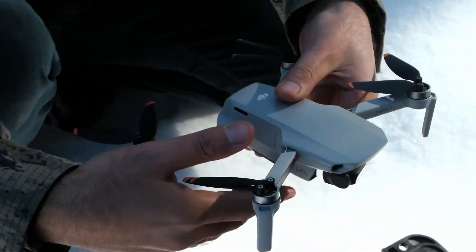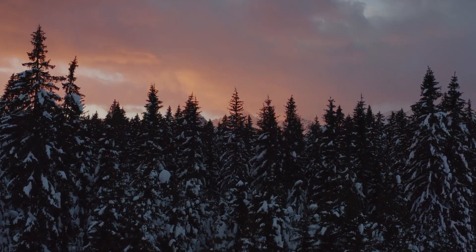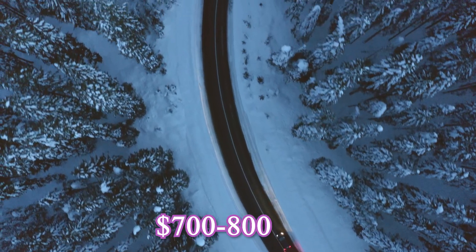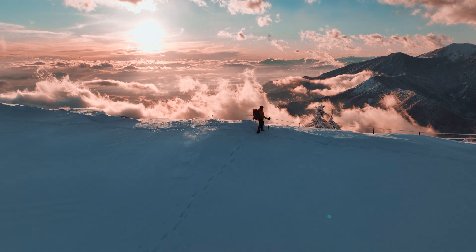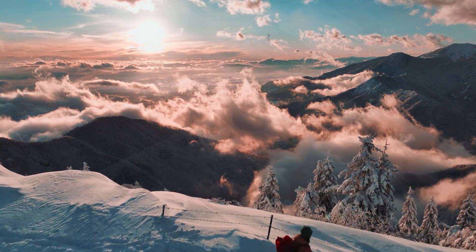Feature 9: True Value – How Much Are You Willing to Pay? With all the features we're dreaming of, the Mini 5 Pro is rumored to be priced around $700 to $800. That's a significant jump from the Mini 3 Pro, but if every feature is top-notch, I think it's worth the investment. Will you choose to save or splurge on this cutting-edge flying machine?